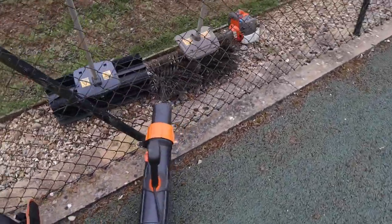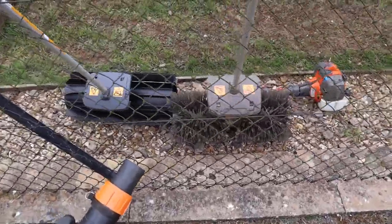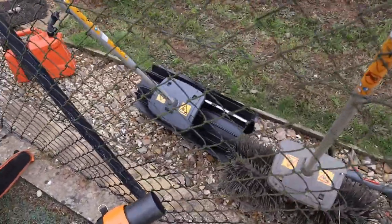Any tough spots we find, we'll be breaking out the Husqvarna 535 OK with either power broom one or power broom two.